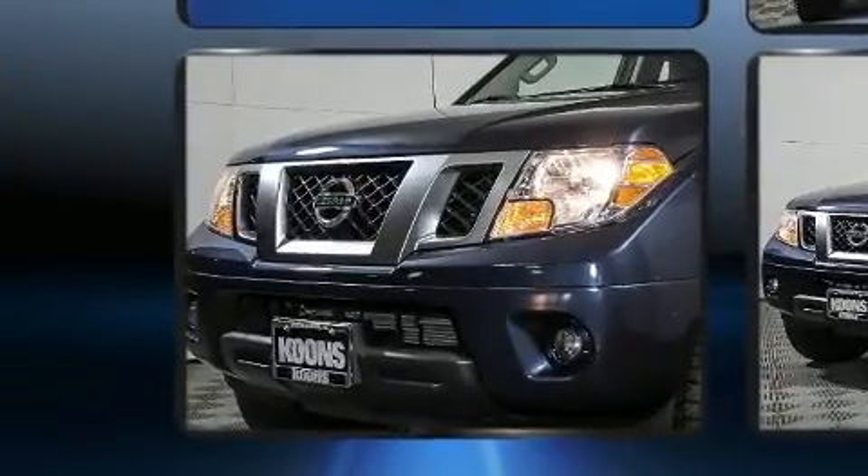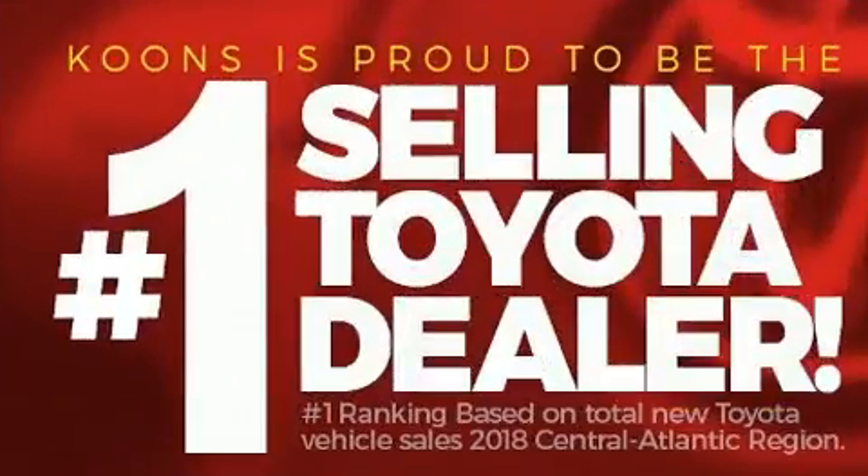Top features include a split folding rear seat, variably intermittent wipers, a rear step bumper, and more.